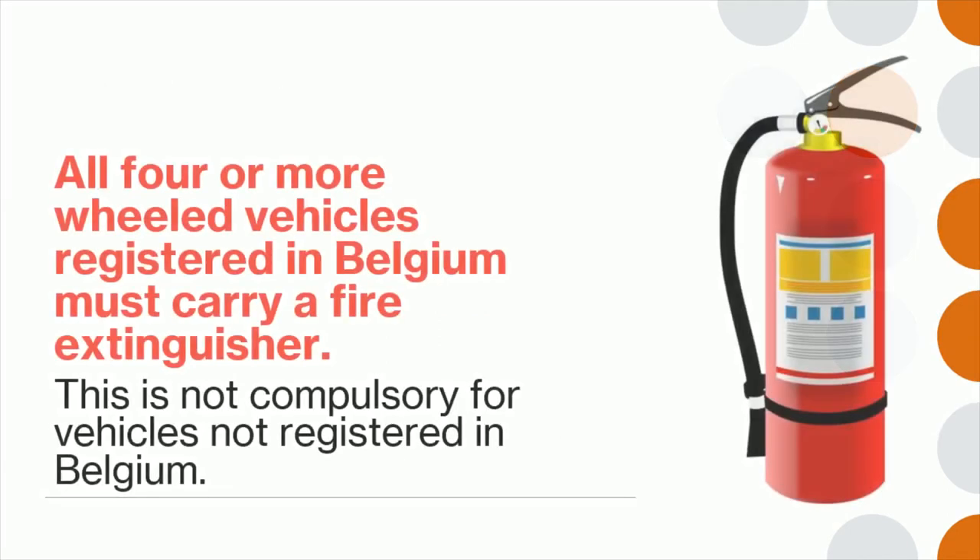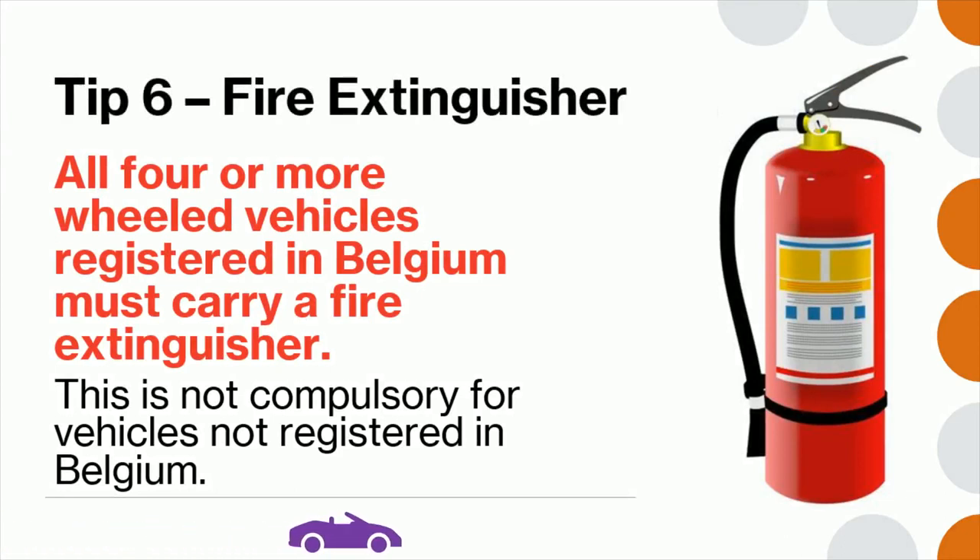Tip 6: All four-wheeled vehicles registered in Belgium must carry a fire extinguisher. However, this is not compulsory for vehicles not registered in Belgium.